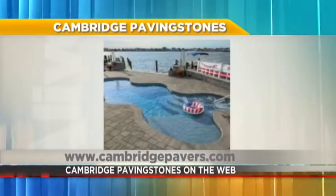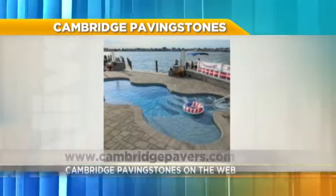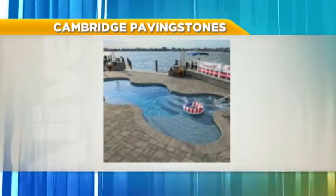With Cambridge Pavers and Armortech, you can start with Cambridge's website. You can go on to Cambridge's website and download their Designscape visualizer and design your whole backyard — your outdoor living space — no matter how small or large.